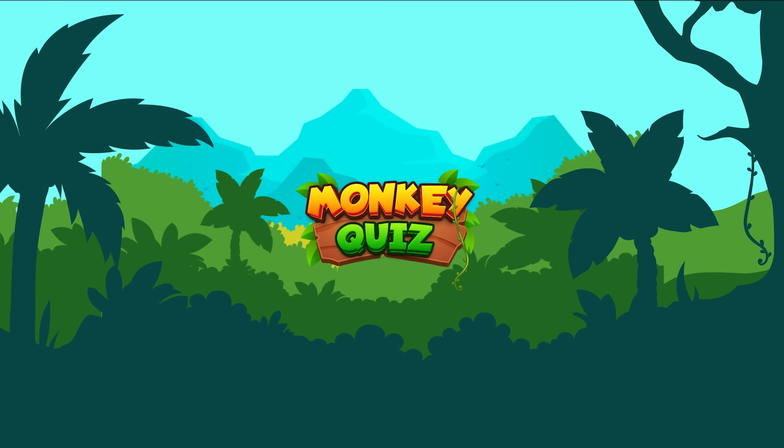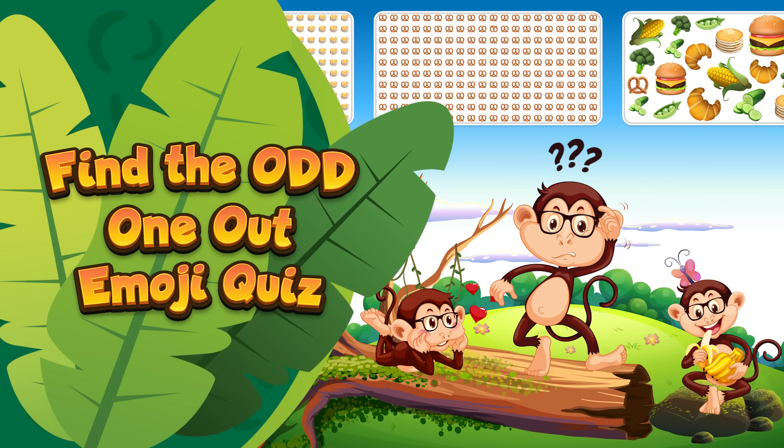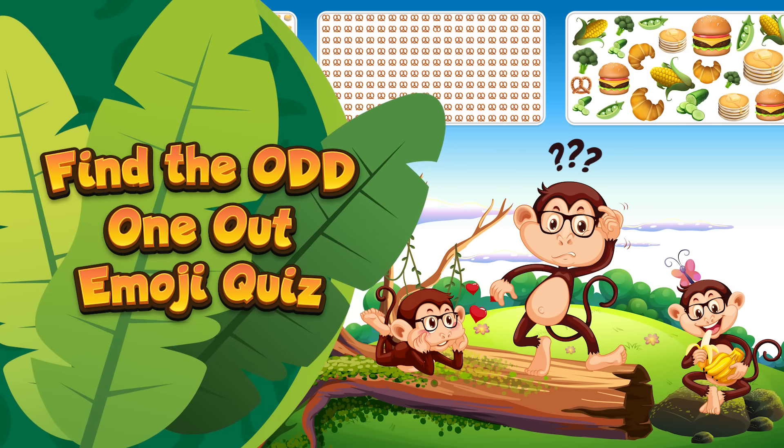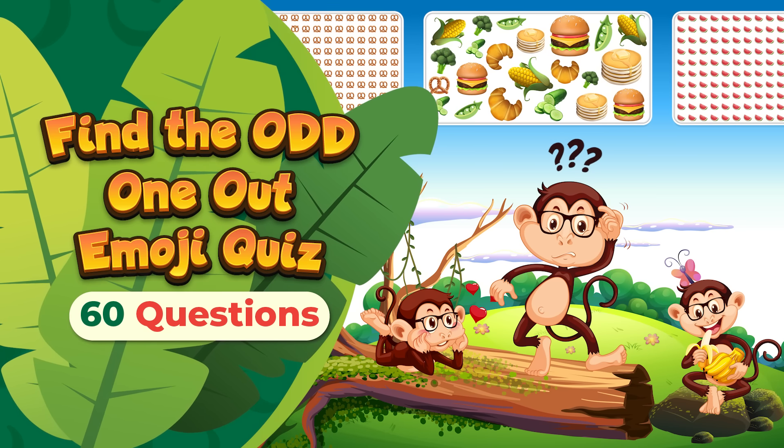Hello everyone, and welcome to Monkey Quiz! Are you prepared to take on today's challenge with Coco? Your objective is to spot the unique emoji among a variety of others. Coco has prepared 60 different questions, ranging from easy to challenging.